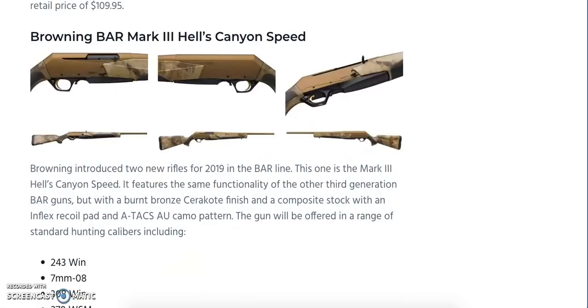Browning fans will be happy to see the BAR Mark III Hells Canyon Speed rifles coming out — these are semi-automatic rifles, an extension of the BAR line. They feature a burnt bronze Cerakote finish with a composite stock, an Inflex recoil pad, and an Atax AU camo pattern. They offer a variety of calibers ranging from .243 Winchester to .300 Winchester Magnum.